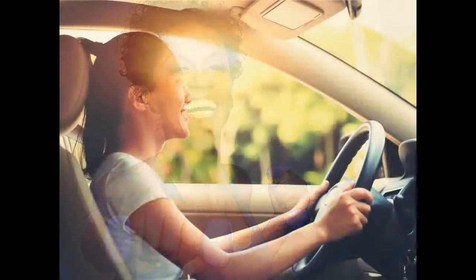Watch For Sun Damage When You're Behind The Wheel. Most people have more sun damage on the left side of their face simply from driving. Tint your window, get a UV shield, or just make sure you apply sunblock.